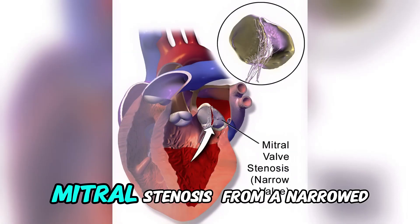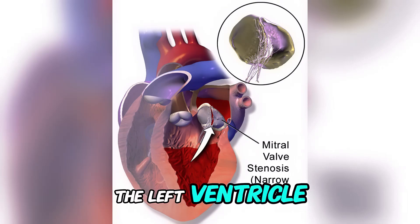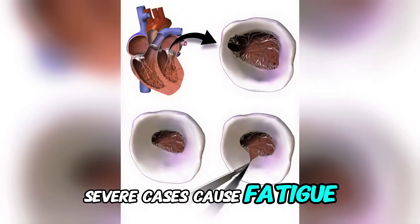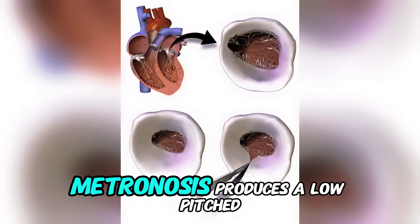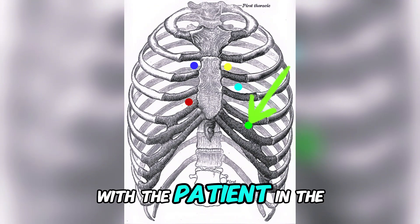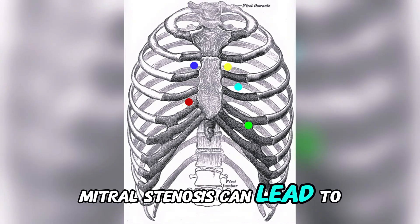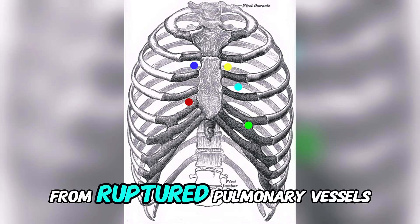A rare murmur, mitral stenosis, results from a narrowed mitral valve obstructing blood flow from the left atrium to the left ventricle during diastole. This is a diastolic murmur. Mild mitral stenosis may have no symptoms. Severe cases cause fatigue, shortness of breath, or palpitations from atrial fibrillation. On auscultation, mitral stenosis produces a low-pitched rumbling murmur, best heard at the apex with the patient in the left lateral position. It is often preceded by an opening snap from stiff valve leaflets. Mitral stenosis can lead to pulmonary congestion and right-sided heart failure. Severe cases may cause coughing up blood from ruptured pulmonary vessels.